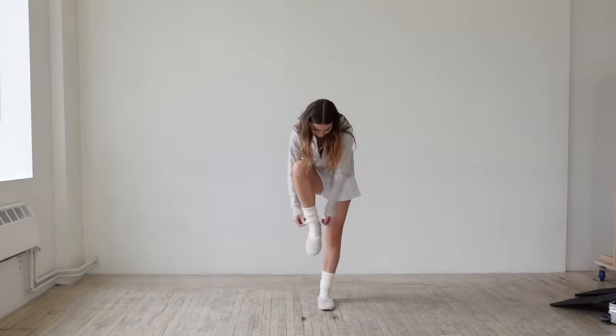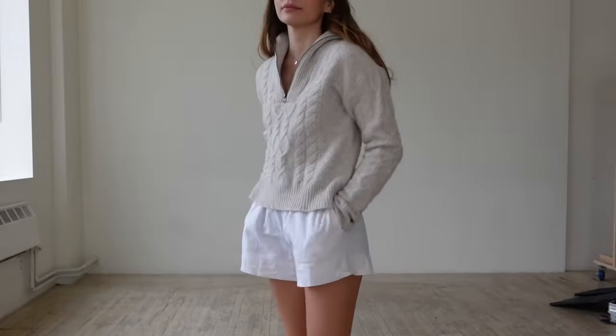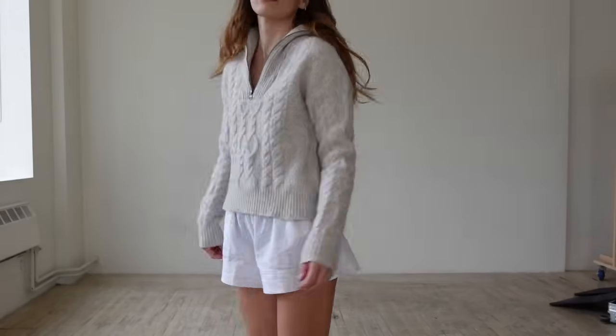I don't know about you, but I always get hot, especially during movie nights. So I paired some boxer shorts with our quarter zip from Uncle Studios, and then just some big cozy socks and some slippers. I love an outfit like this for movie night.